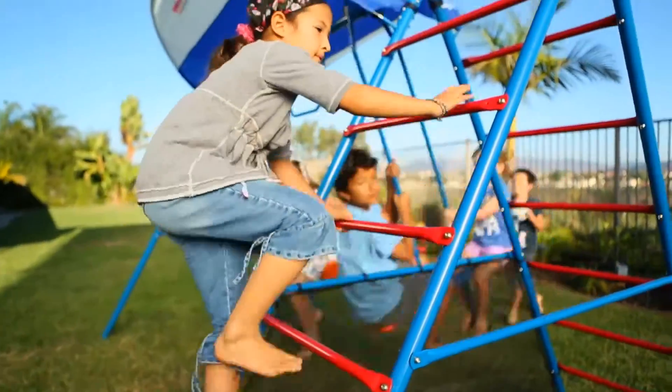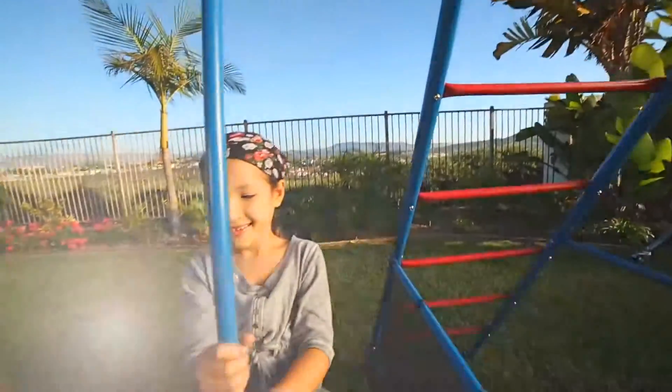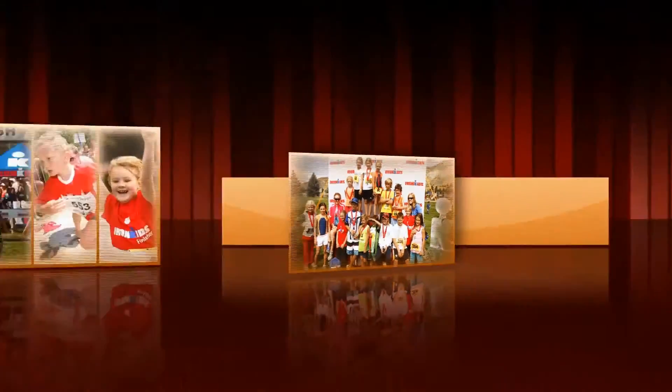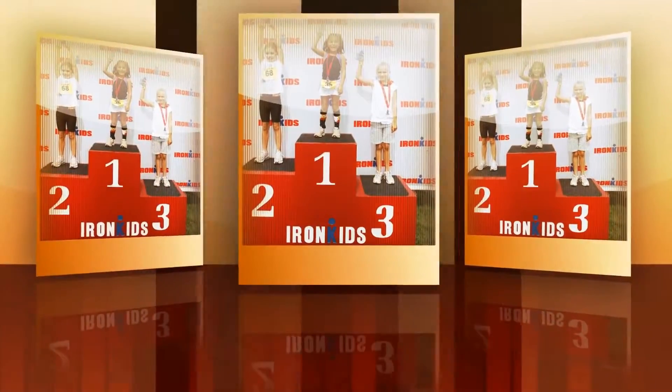Iron Kids brings fun fitness right to your own backyard. Since 1985, the Iron Kids National Triathlon has been the premier race for kids ages 7 to 15. It promotes friendly competition where every participant is a winner.